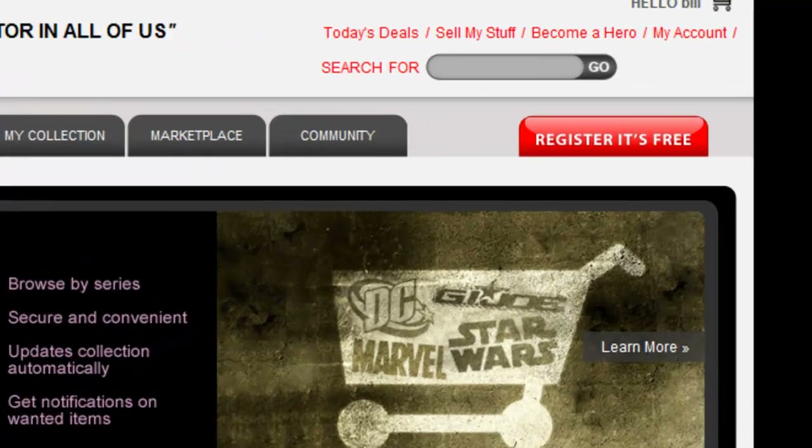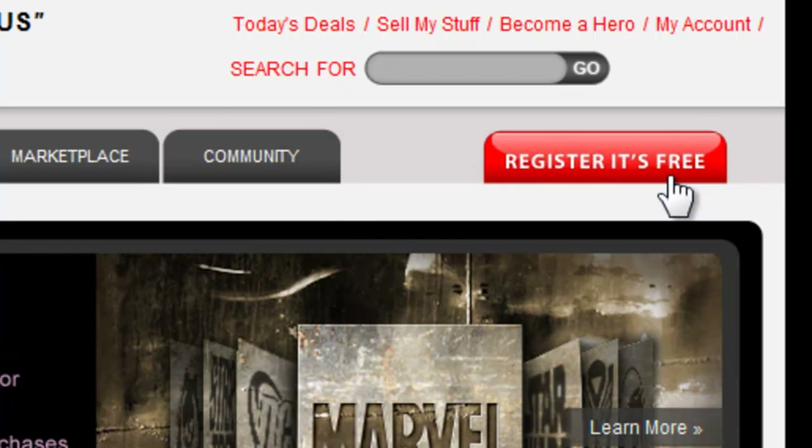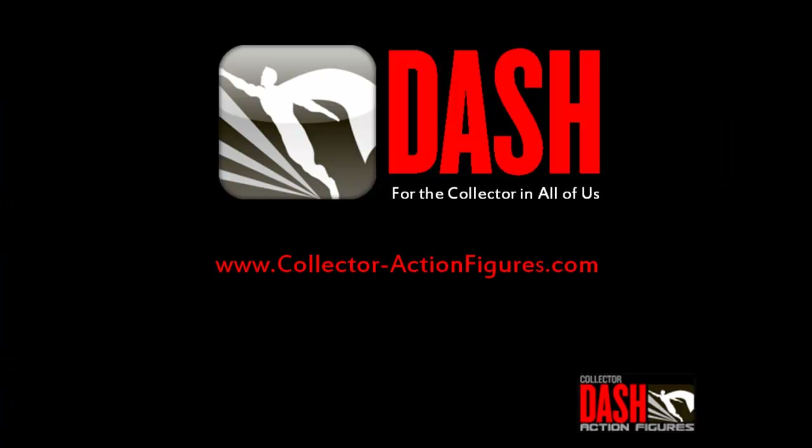Dash is free to use, so take one minute and register today. Join the thousands of collectors in the Dash community, making action figure collecting the best hobby in the world.